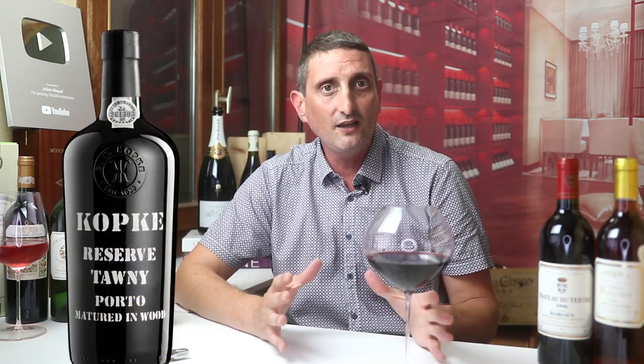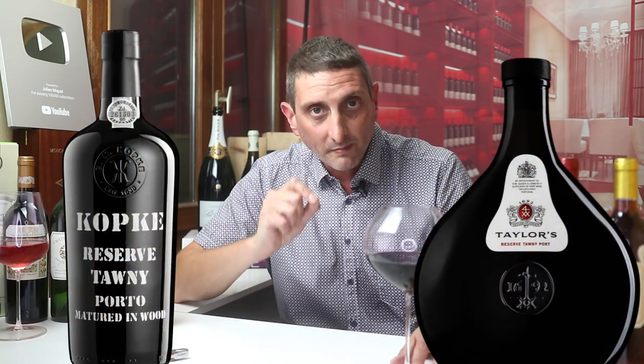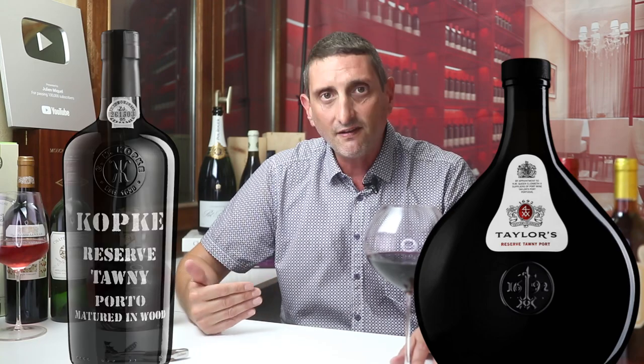If you see the mention of Reserve Tawny, then you have something a little more special that is aged for at least 7 years. It's not going to be all that deep and complex a Tawny, but at least it's made with a little more attention to detail and a bit better grapes as well.